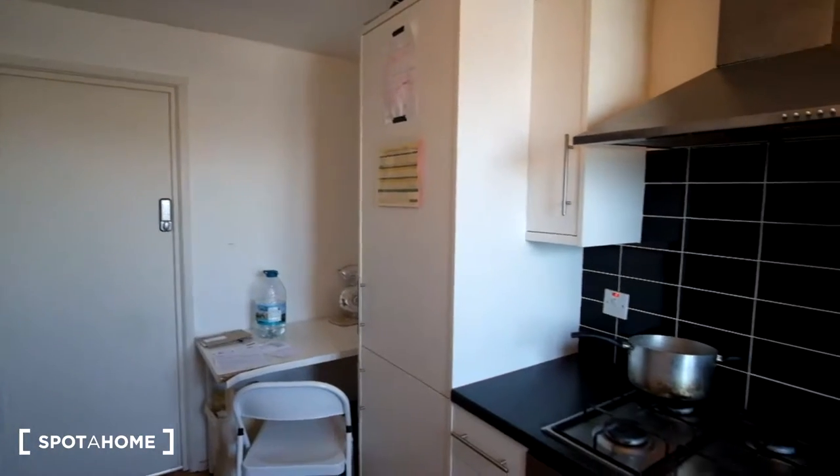And that's it for this flat. That has been it for this four bedroom flat in Limehouse — for more information make sure to check out spotterhome.com. Bye-bye!